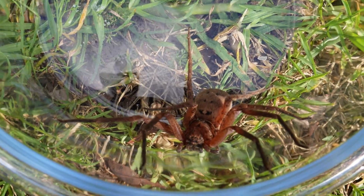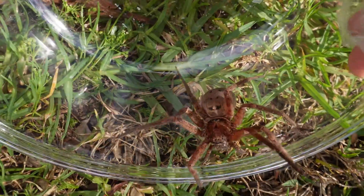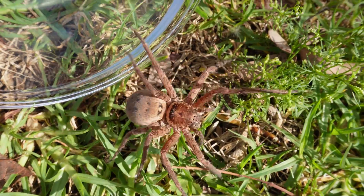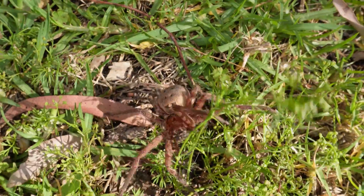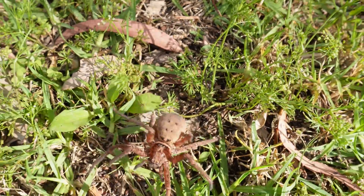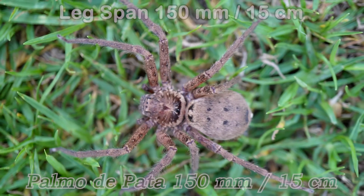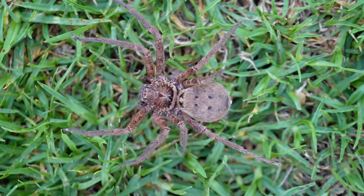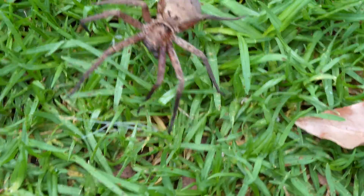These huntsmans often bite their prey at the neck, which is why this species of huntsman is called a jugulans. Off she goes. As you can see, huntsmans are very large spiders — their leg span can be 150 millimeters, that's 15 centimeters. The positioning of their legs enables them to run quickly in any direction.